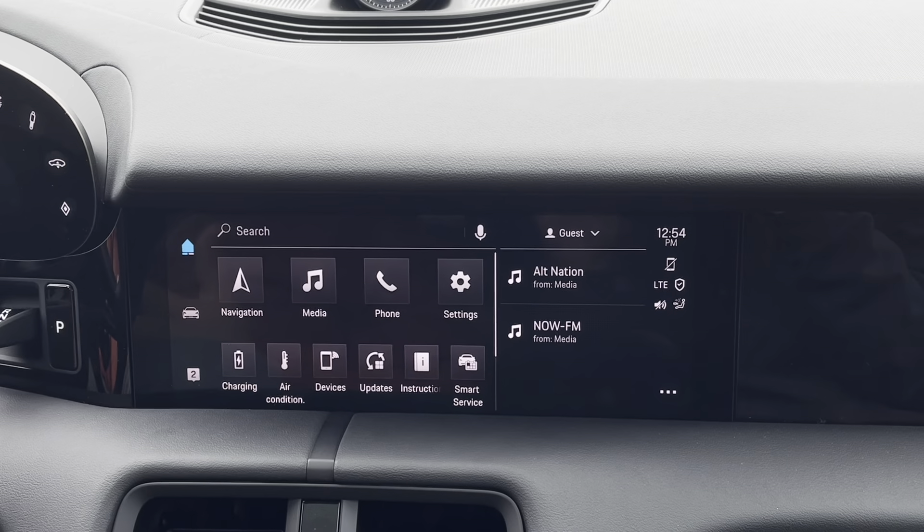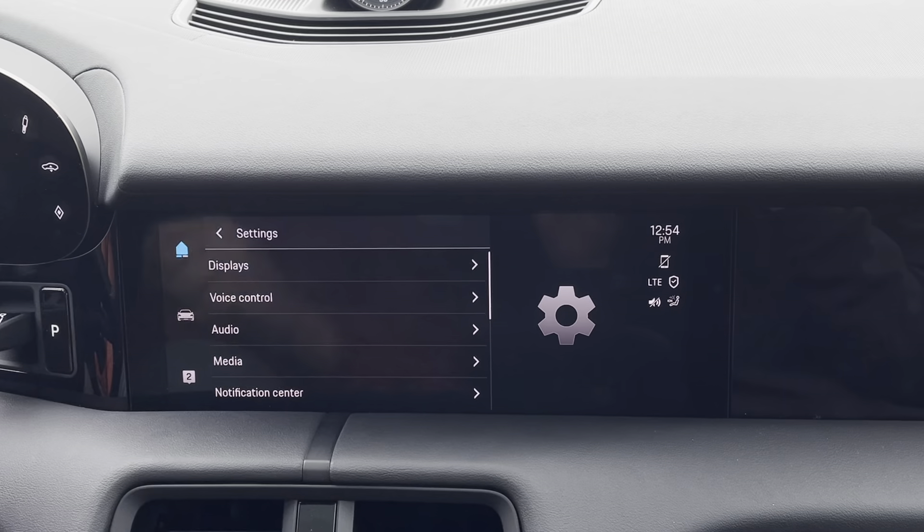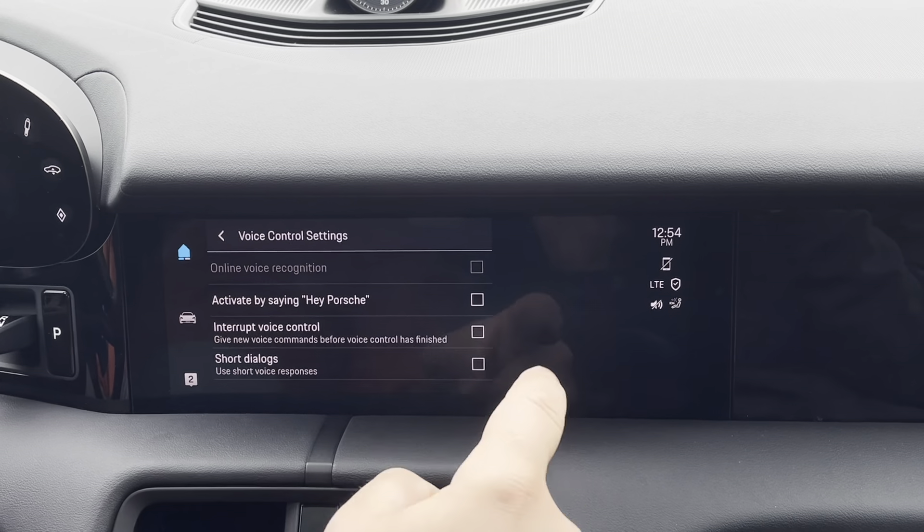Step 1, activating it — it's as simple as going to the settings, hitting voice control, and just checking off the Hey Porsche box.